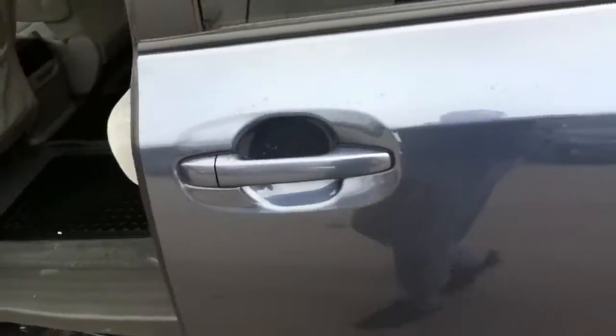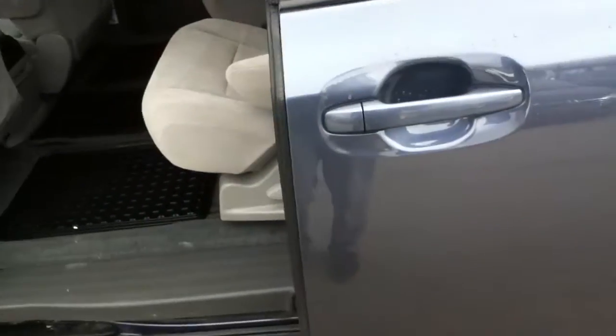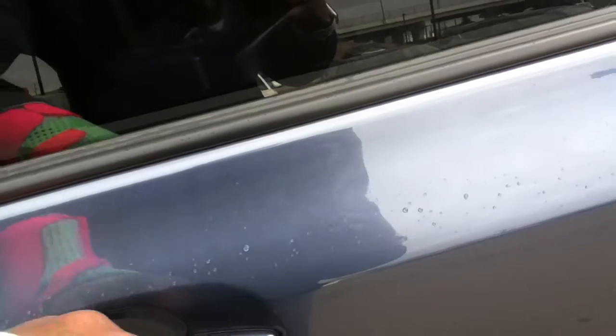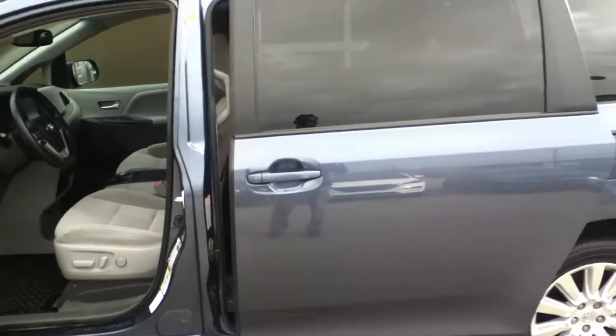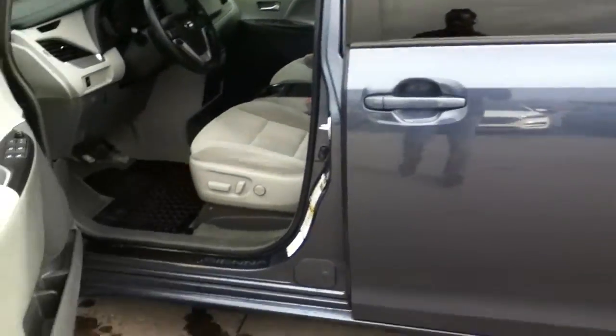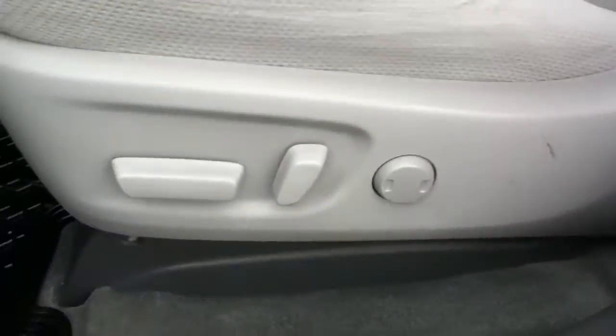Another great feature about this van is that it has automatic sliding doors. Once you pull the handle like this, the doors close automatically by themselves, as you can see. You're also going to have all your power locks and power windows, and the driver seat is an automatic seat.